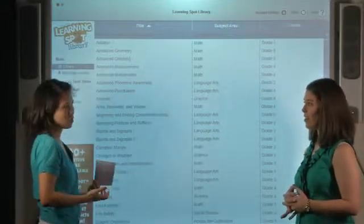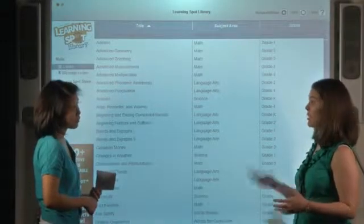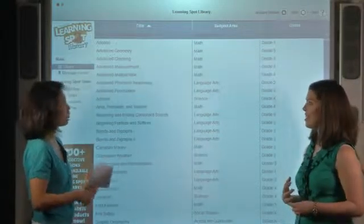Tell me about the average cost of an ebook. They start as low as $1.99 and go up to $7.99, so very inexpensive. Wow, less expensive than I would have thought for something digital. Definitely.